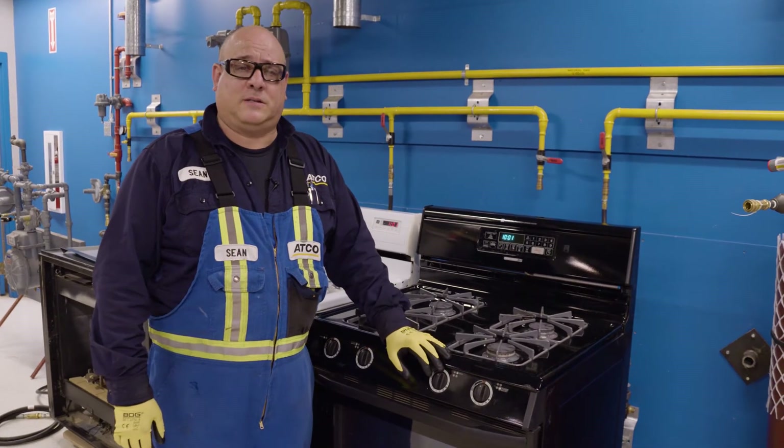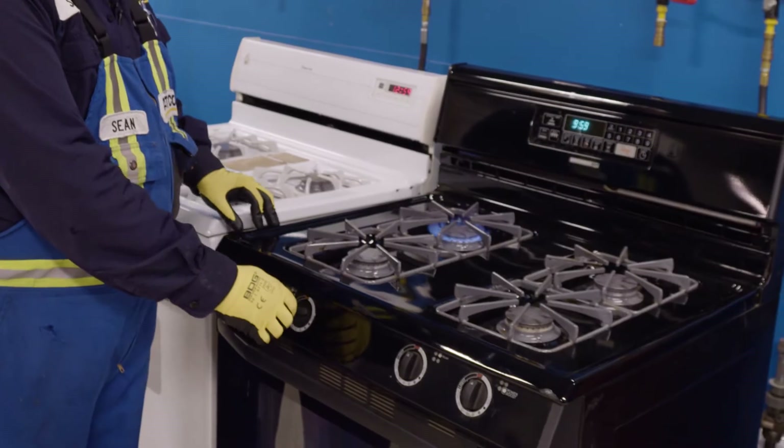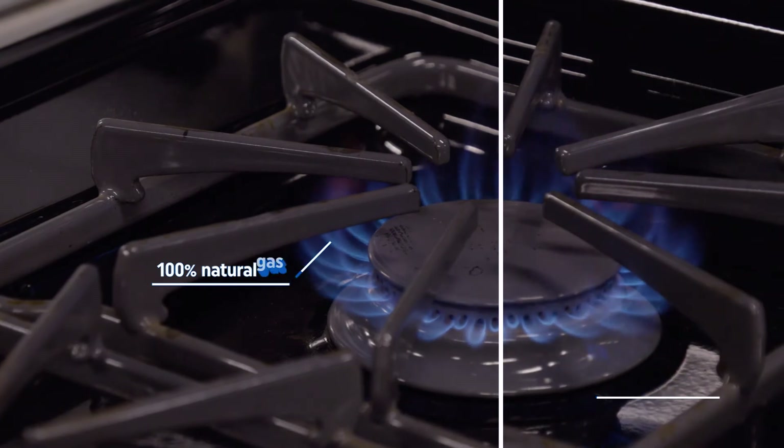Now that we've seen what natural gas looks like, we're going to switch to a 5% hydrogen mix. You will not notice a difference in the flame color or the noise or any other impact to your appliances.